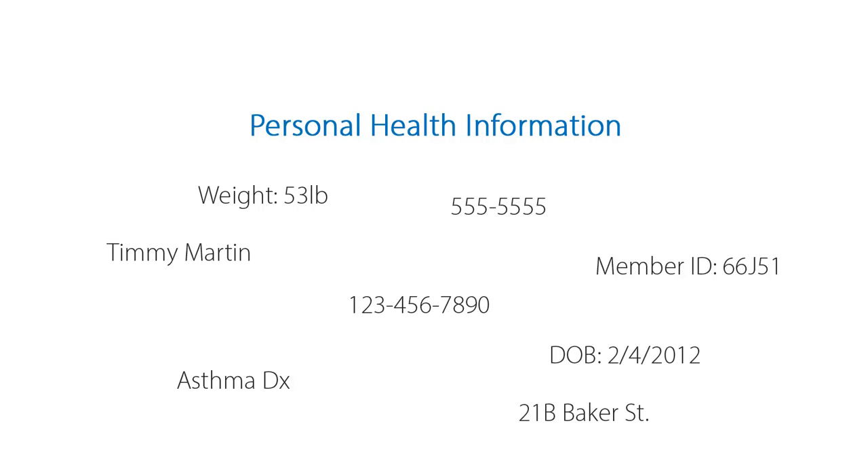This information can be extremely valuable and therefore a target for hackers and other unscrupulous individuals. So what can you do to protect your PHI, your practice, and perhaps most importantly, your patients?